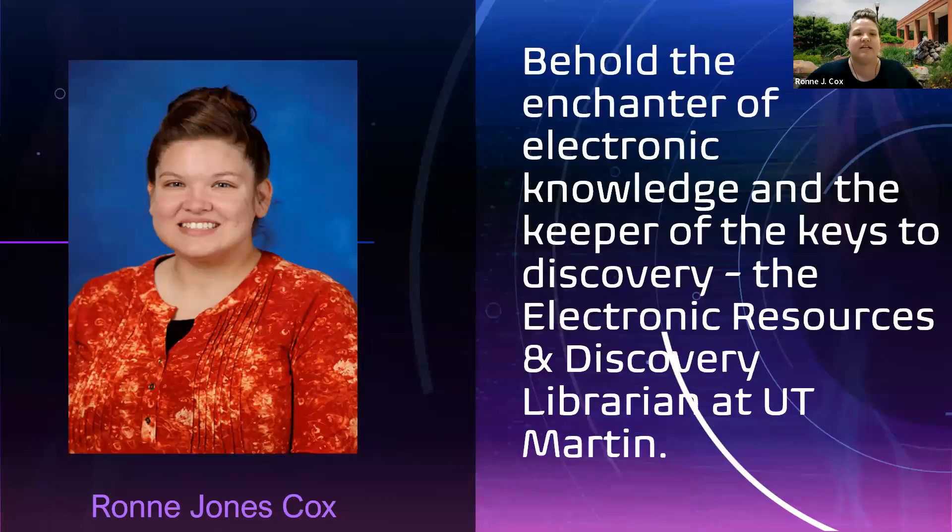Behold — the enchanter of electronic knowledge and the keeper of the keys to discovery, aka I'm the electronic resources and discovery librarian at UT Martin. I don't know if anyone has Canva or has played with the magic write feature, but I absolutely love getting in there and sprinkling a little fairy dust on stuff. Just put your title in and see what you are — it sounds a lot better than 'electronic resources and discovery librarian,' and I will give you that.